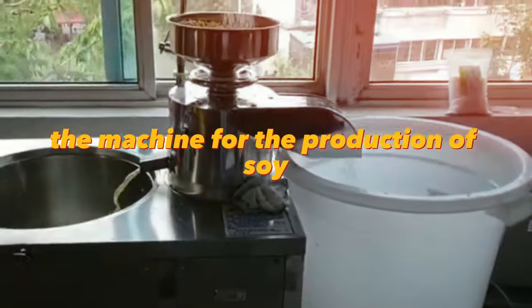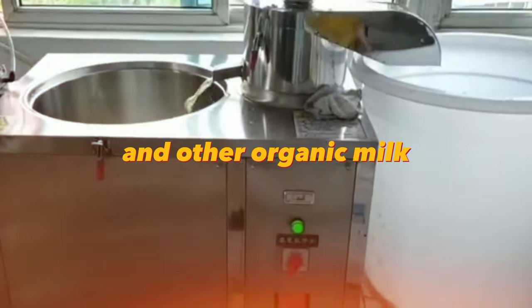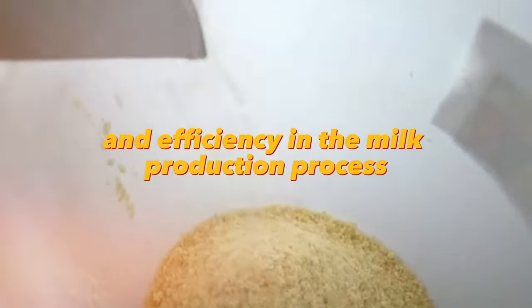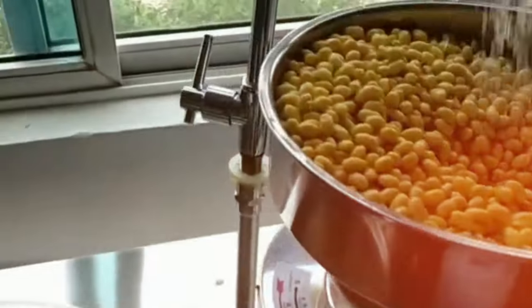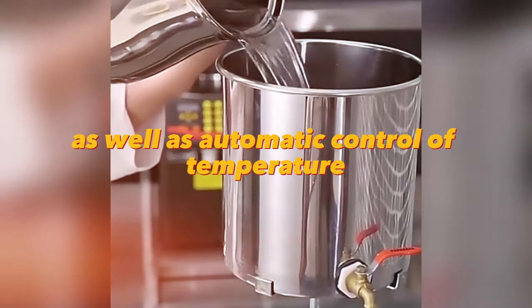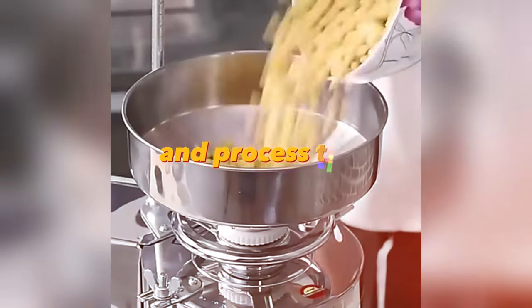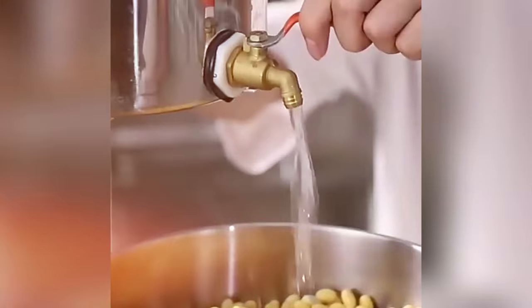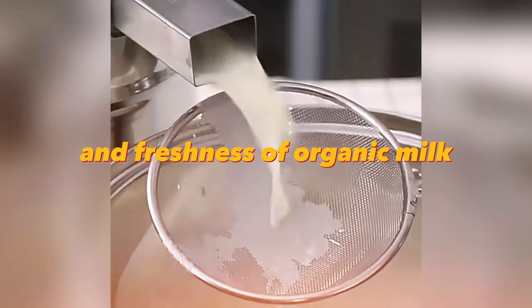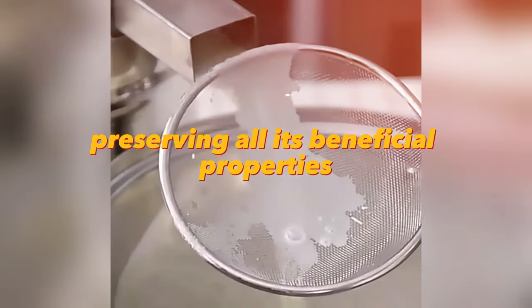The machine for the production of soy and other organic milk is an innovative solution for food processing companies. It provides high productivity and efficiency in the milk production process. The machine is equipped with special devices for cleaning and processing of raw materials, as well as automatic control of temperature and process time. Thanks to these features, the machine ensures high quality and freshness of organic milk, preserving all its beneficial properties.